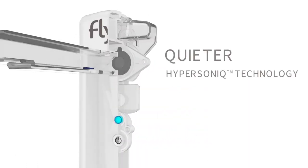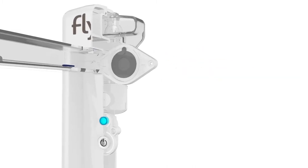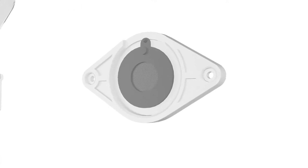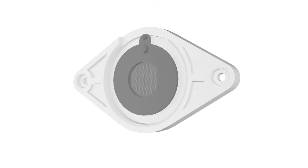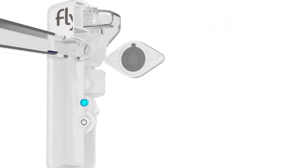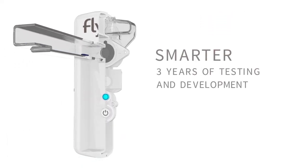FLIP is whisper-quiet thanks to its hypersonic technology, which features an internal disc that vibrates at an ultrasonic speed 2,000 times faster than a hummingbird's wings. The ultra-thin disc, half the thickness of a human hair, has 1,000 microscopic holes. When your medication passes through these holes, it produces an inhalable aerosol.